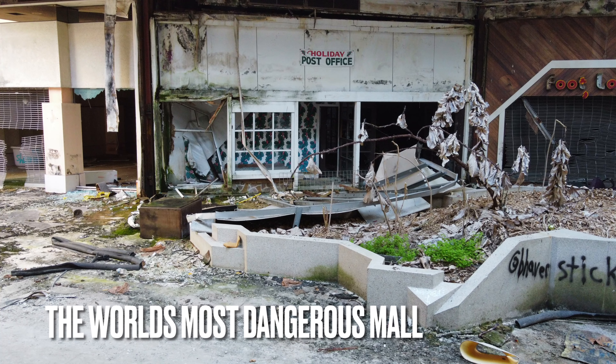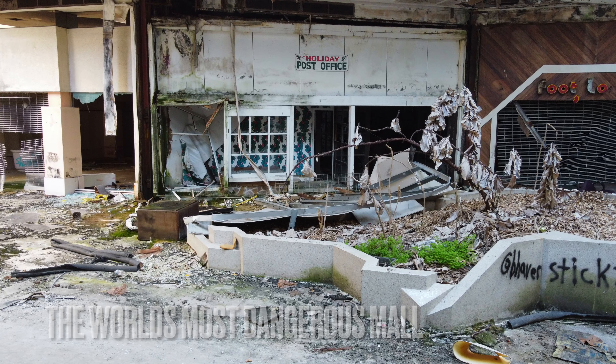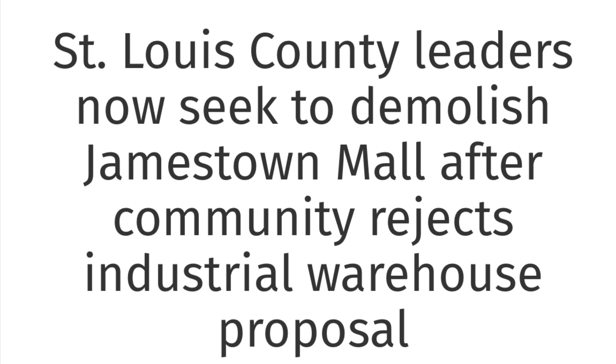Hey guys, this is Tattoo Tony and welcome back to another adventure. Today we're exploring inside the beautiful Jamestown Mall located in Blackjack, Missouri.